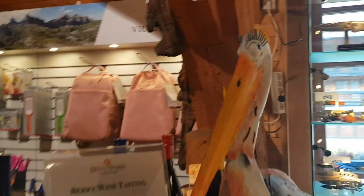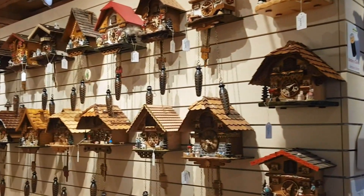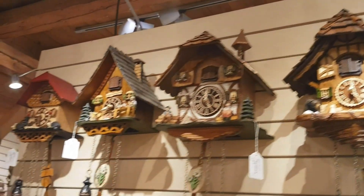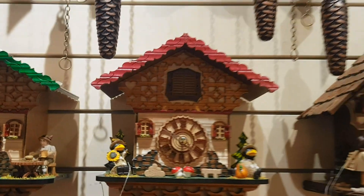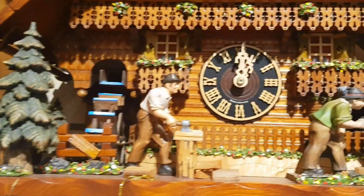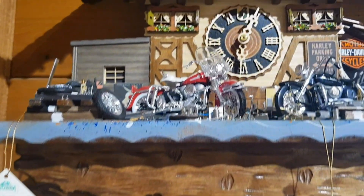That's nice — this one I like. Look at the work that's gone into that — wow, amazing! Oh look at this one — motorbikes.